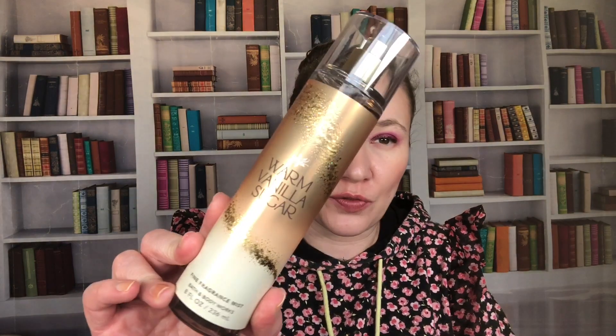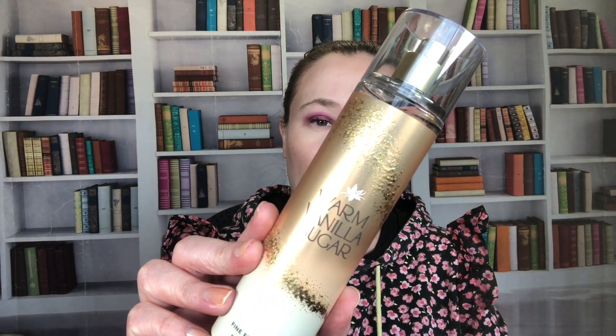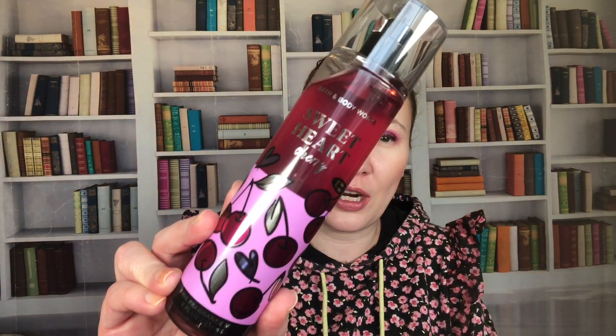Then we have Warm Vanilla Sugar, my version from 2022. Notes are intoxicating vanilla, white orchid, sparkling sugar, fresh jasmine, and creamy sandalwood. I think it's kind of a year-round scent, but I'd probably reach for it more in the winter.